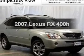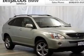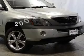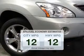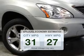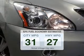Imagine yourself in this 2007 Lexus RX 400H. If you're looking for an automobile with great attributes, look no further. Save your money. Make fewer trips to the gas station to fill your gas tank when driving this fuel-efficient vehicle.